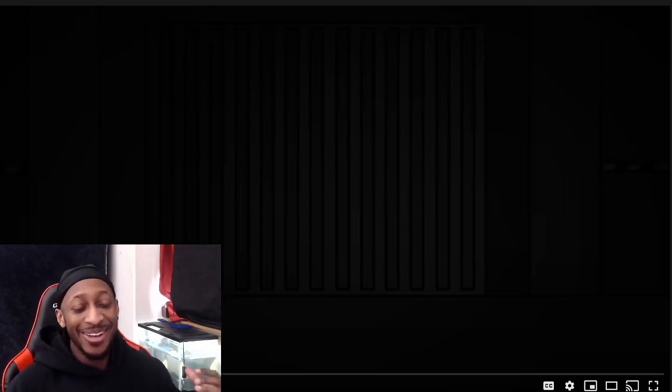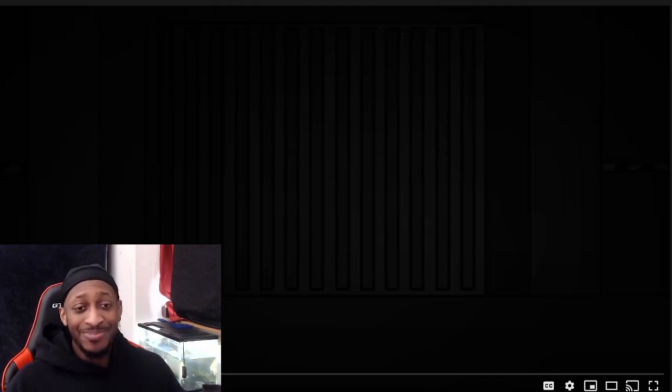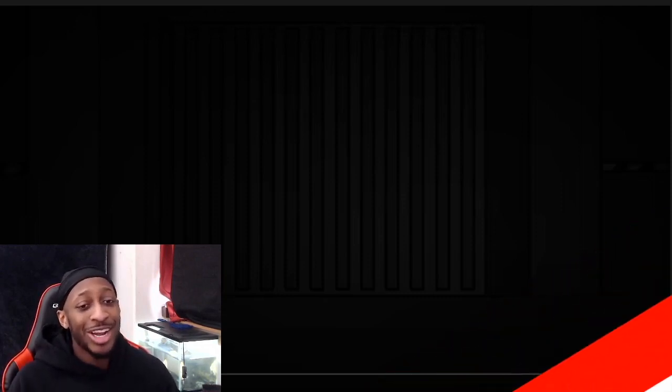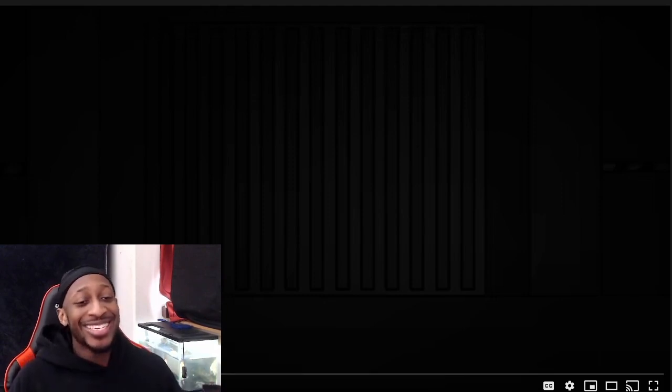If you guys are excited about this SCP and you like it, please remember to smash that like button and also smash the subscribe button. Join the family if you're not already part of it — we're pretty small right now so we'd love to have you. Also, in the comment section below let me know what you guys think about this SCP and any answers you have to questions I might raise. Without wasting any more time, let's get straight into it.